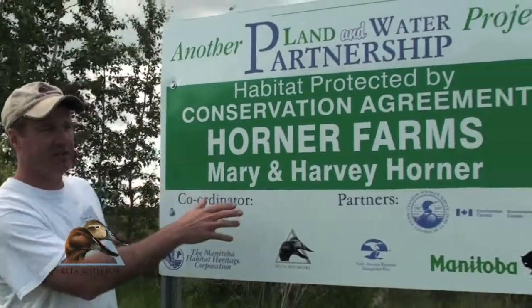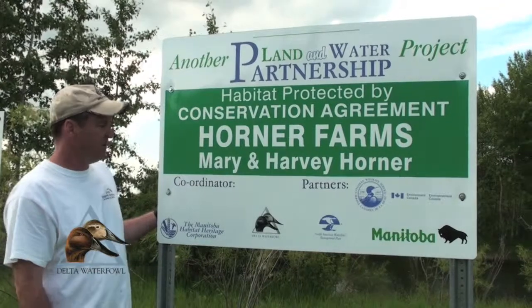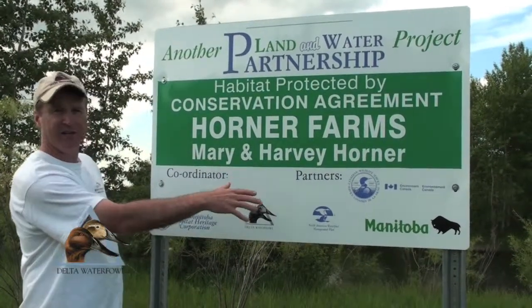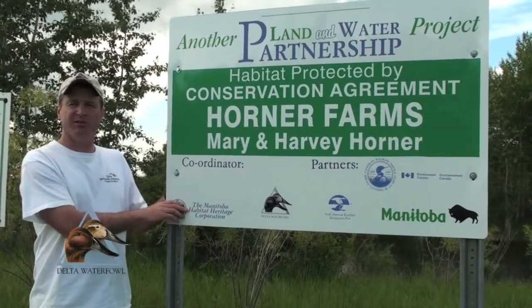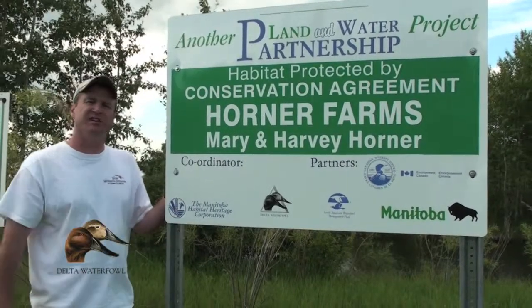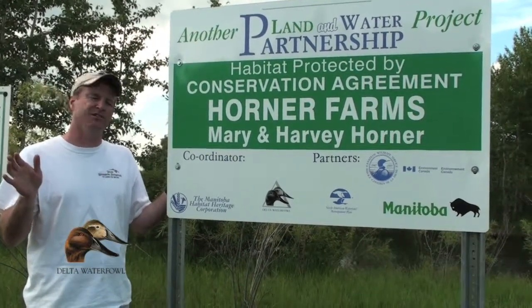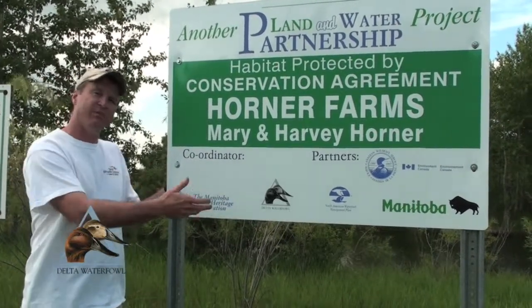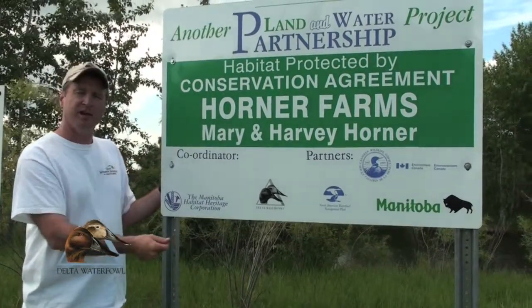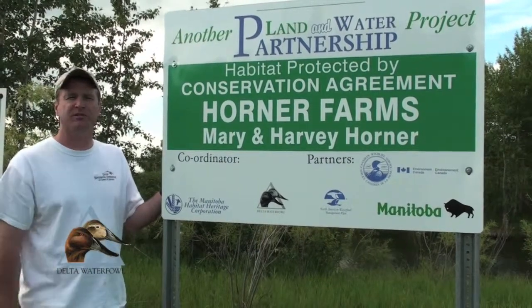We've switched to a new partnership through the North American Plan, with many other partners like states such as Illinois and Louisiana, and the Canadian federal and provincial governments. The main delivery agent is the Manitoba Habitat Heritage Corporation. MHHC is the agency that signs and holds the easements, doing all the enforcement and regulations in perpetuity. Delta provides the upfront funding through Adopt-a-Pothole to protect those wetlands forever, while MHHC looks after the easement over the long term.